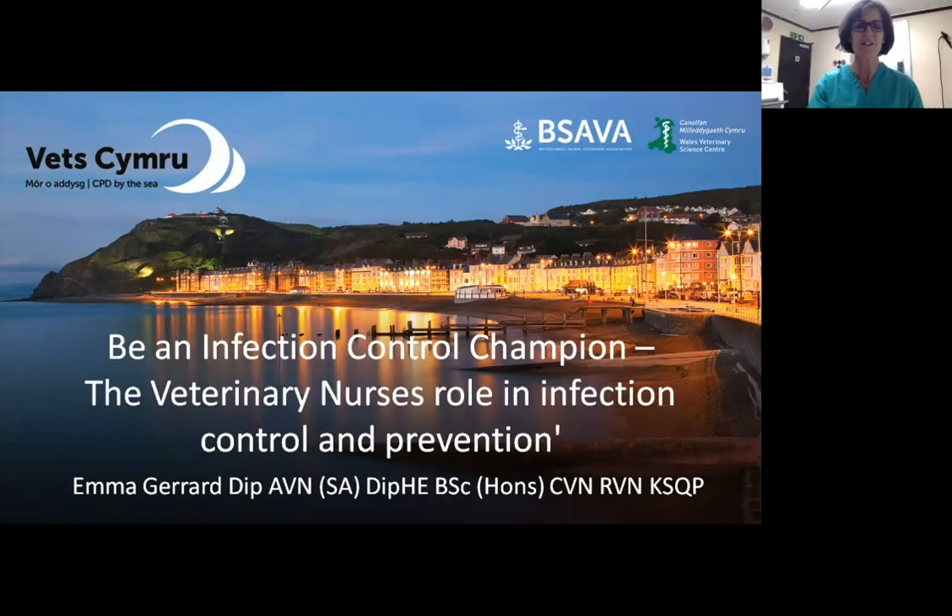Good evening everyone, and thank you very much for joining us on our third online lecture for Vets Cymru 2021. We'd love to be there by the sea doing this live, but this is the next best thing and we'll be back next year in June. Tonight I'd like to introduce Emma Gerrard, a highly experienced nurse with a diploma in advanced veterinary nursing small animal and a top-up degree in clinical nursing. She is the Welsh region's chair in BSAVA and the first nurse to hold this position. Without further ado, I'd like to ask Emma to give her talk on infection control.